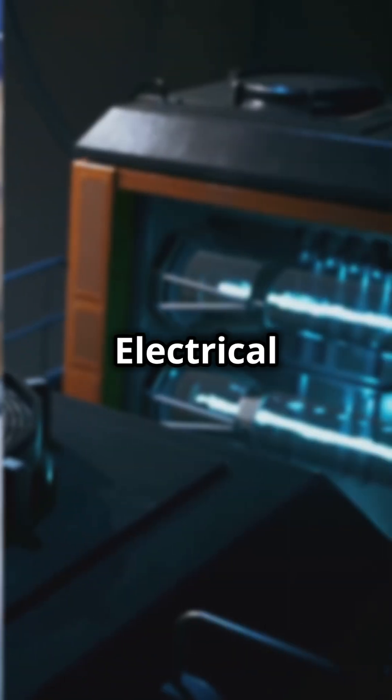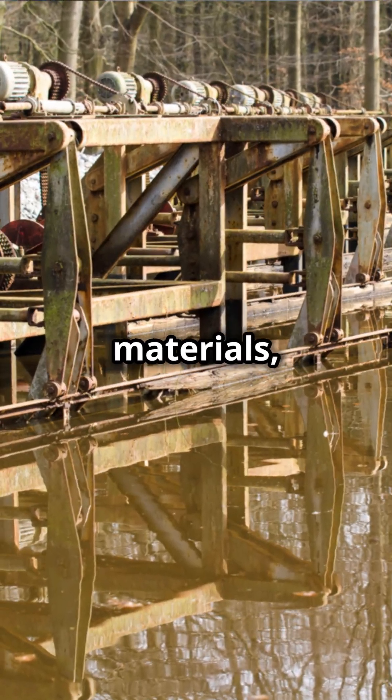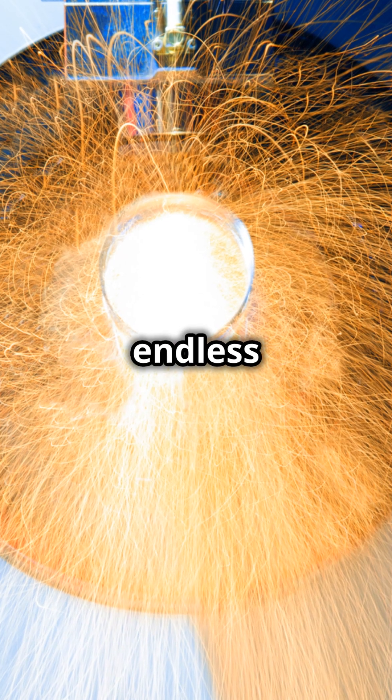What makes them cool? Electrical conductivity for awesome electronics, super strength for tough materials, and chemical stability for lasting durability. Plus, you can tweak their surfaces for endless possibilities.